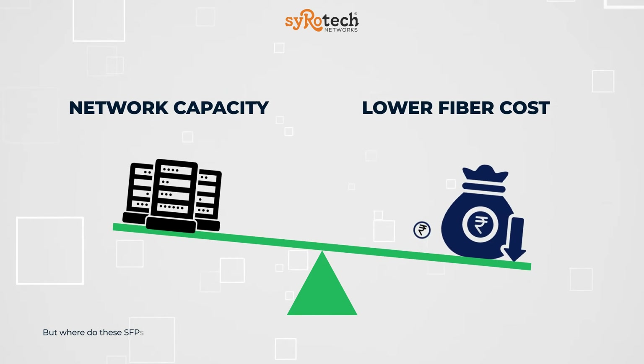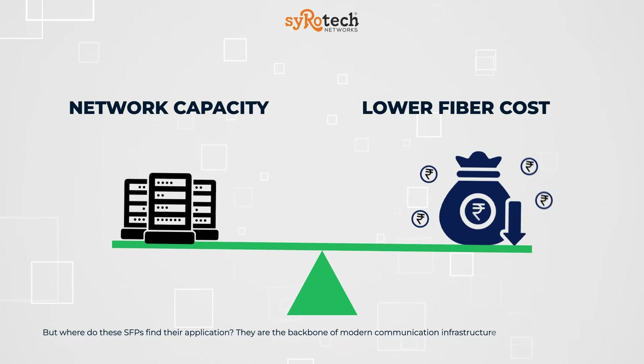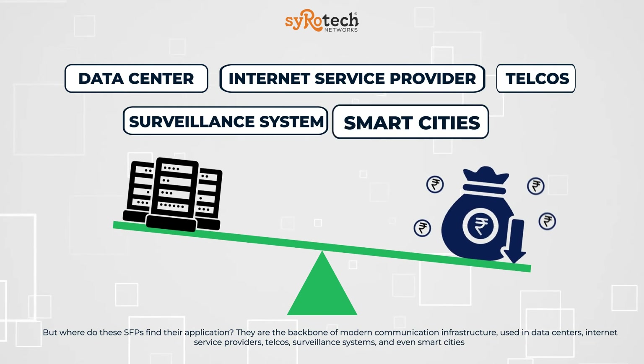But where do these SFPs find their application? They are the backbone of modern communication infrastructure, used in data centers, internet service providers, telcos, surveillance systems, and even smart cities.